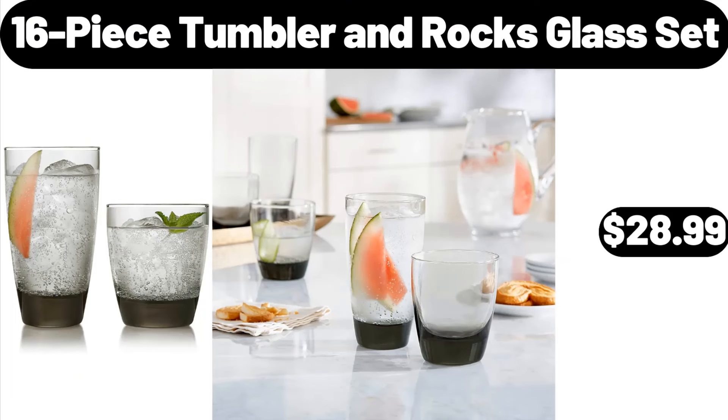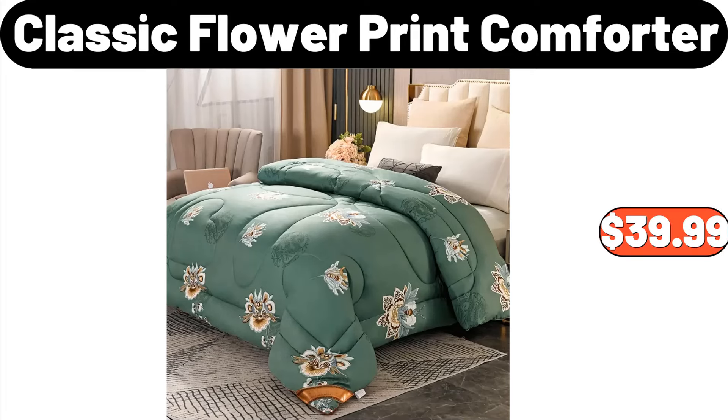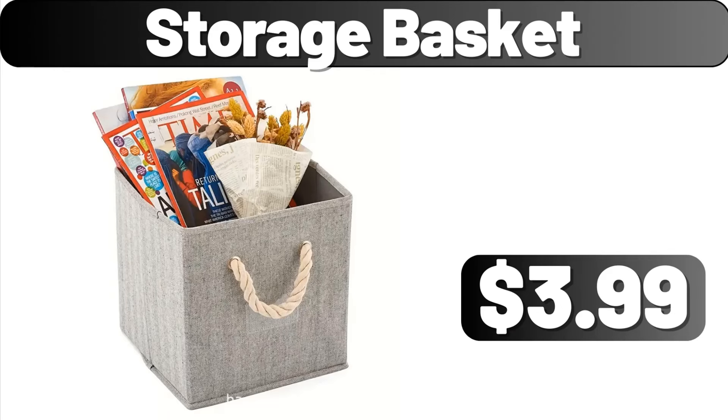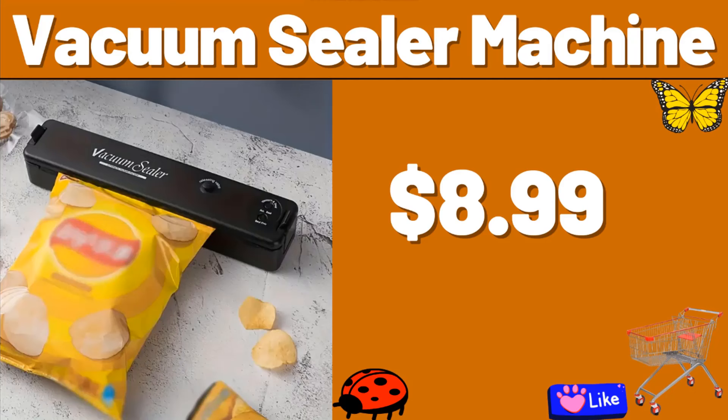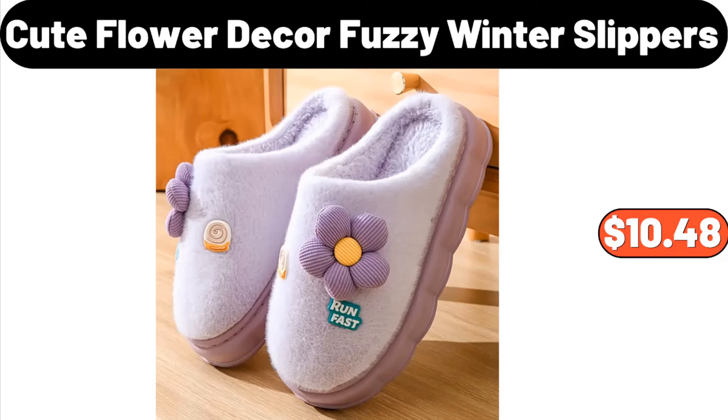16-Piece Tumbler and Rocks Glass Set, $28.99. Classic Flower Print Comforter, $39.99. Storage Basket, $3.99. Vacuum Sealer Machine, $8.99. Stainless Steel Frying Pan, $35.99.